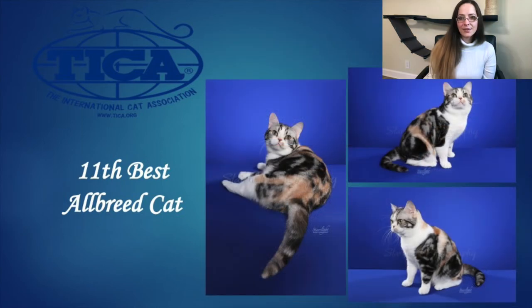Our 11th Best Allbreed Cat is our American Shorthair. This is a five year old female, black silver torby and white. I love her broad rounded head, medium sized ears that are set wide apart on her head with little rounded tips. She has very expressive rounded eyes that are slightly angled. A big square muzzle with a strong chin that helps lend toward that square look. Beautiful broad chest; she has the appearance of a very strong body. She's just stunning — a lovely, lovely girl with an incredible paint job on her. And she is our 11th Best. Congratulations.